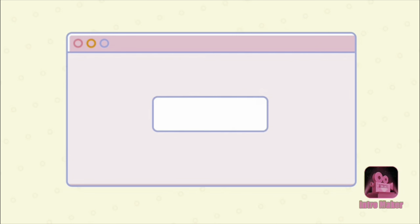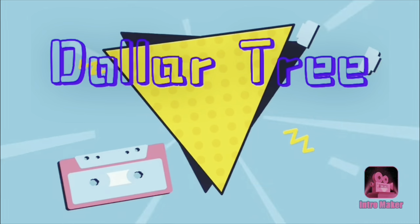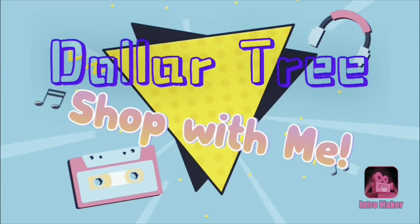Hey everyone, welcome back to my channel. It's Theoni with Thrifty Divas. Today we're going to be taking a walk around Dollar Tree to see what catches my eye this time around. It seems like it's a little bit of a long one. The first category we're going to look at is food and drink.